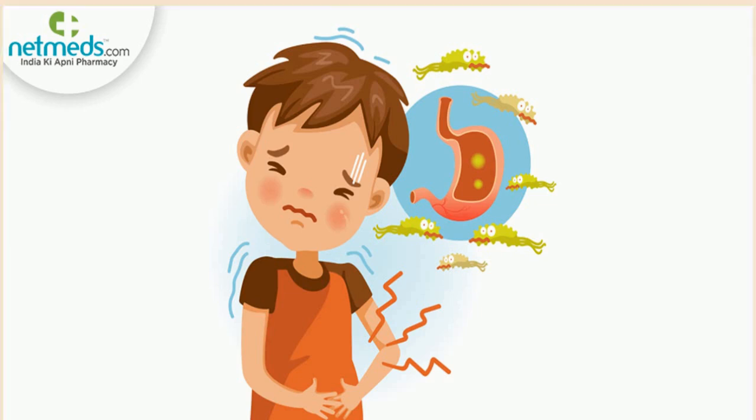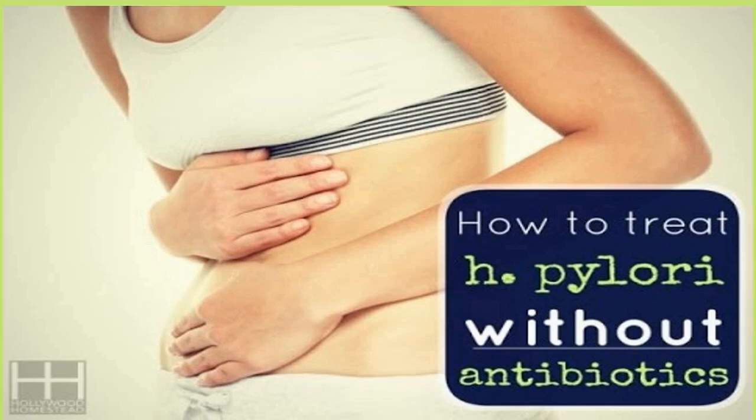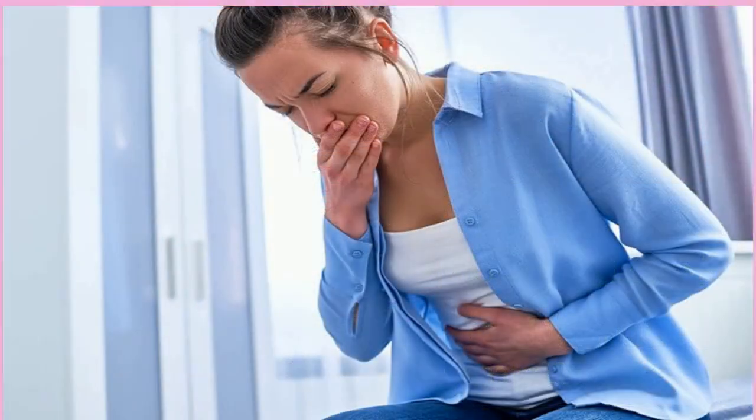What does H. pylori poop look like? Most people infected with H. pylori will have normal-looking poop, but if yours looks dark, black, tarry, or has any blood in it, call your doctor right away. Sometimes peptic ulcers bleed into your stomach or intestines, which can be dangerous. Call your doctor right away if you have any of these symptoms.